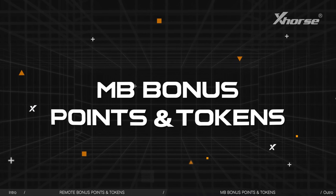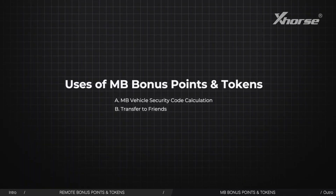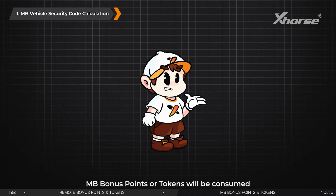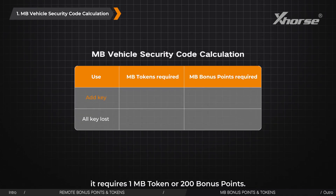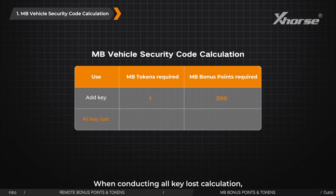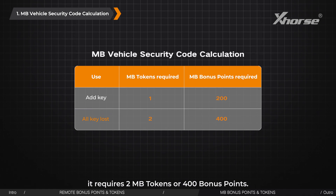MB bonus points and tokens — uses: When performing MB code calculations, MB bonus points or tokens will be consumed, with costs varying depending on the specific scenario. When performing key adding, it requires 1 MB token or 200 bonus points. When conducting all-key loss calculation, it requires 2 MB tokens or 400 bonus points.